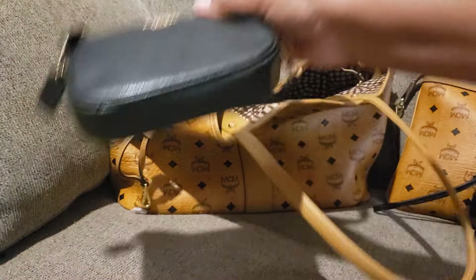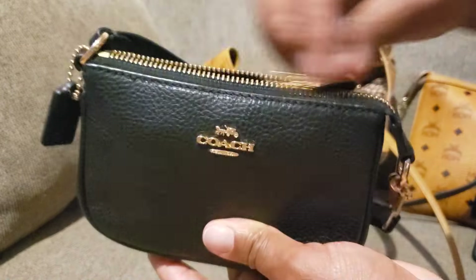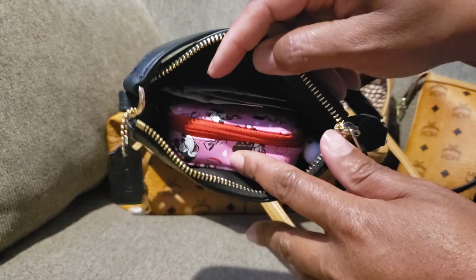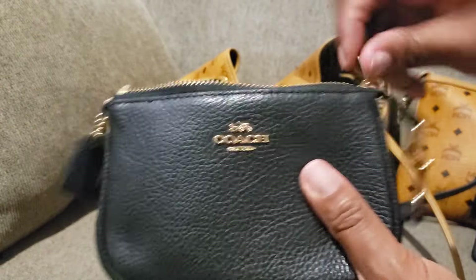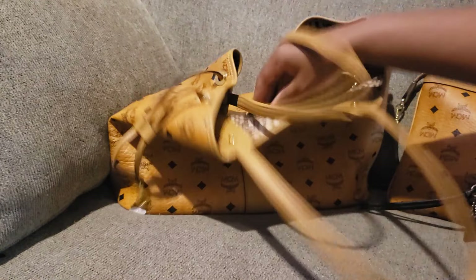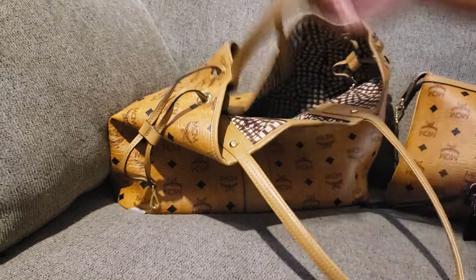Then I have the famous Coach Nolita 15 — this of course is my medicine pouch. Same Mickey mini pouch that you saw in October: Benadryl, Tylenol, and Zyrtec in there. Y'all see this bag puddling? That's what I'm saying — I broke this baby in real quick.